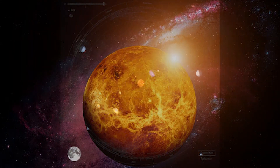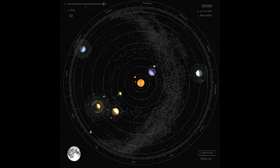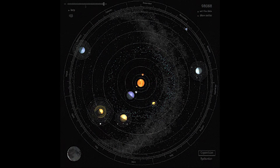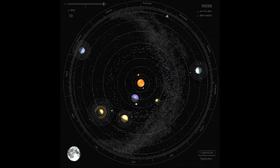Venus is unusual because it spins in the opposite direction of Earth and most other planets. Since Venus rotates backward, the Sun rises in the west and sets in the east.